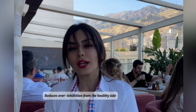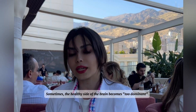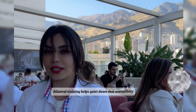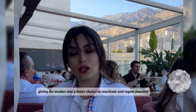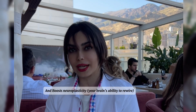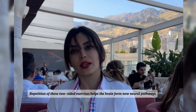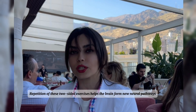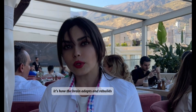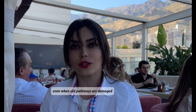The second benefit is that bilateral training reduces over-inhibition from the healthy side. Sometimes the healthy side of the brain becomes too dominant and ends up suppressing the damaged side. Bilateral training helps quiet down that overactivity, giving the weaker side a better chance to reactivate. It also boosts neuroplasticity — your brain's ability to rewire. Repetition of these two-sided exercises helps the brain form new neural pathways, teaching it new ways to move even when old pathways are damaged.